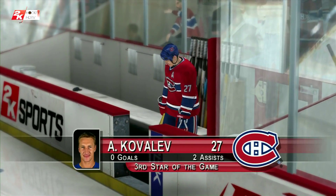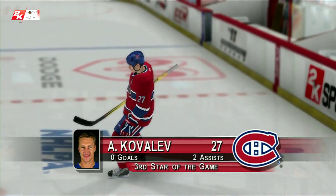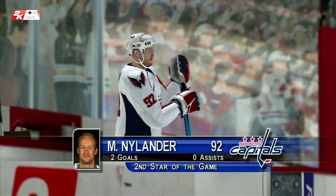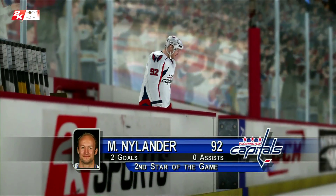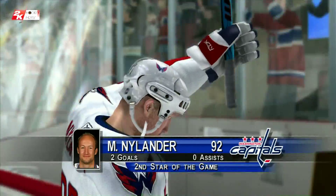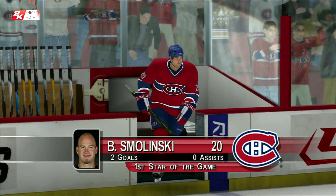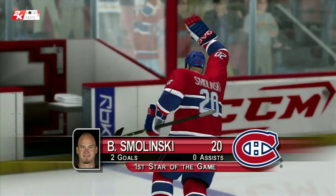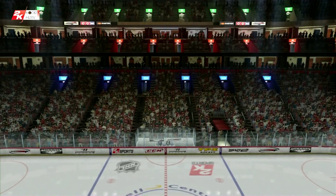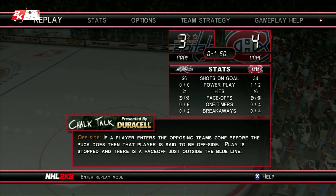Tonight's third star of the game: number 27, Alex Kovalev. The second star of the game: number 92, Michael Neelon. And the first star of the game: number 20, Brian Smolinski. Thanks for tuning in to tonight's NHL presentation here on the 2K Sports Network. We hope you've enjoyed tonight's broadcast, and we hope to see you next time. I'm Bob Cole with Harry Neel — we'll see you later.